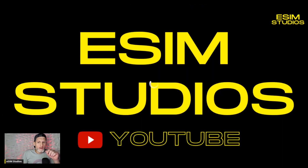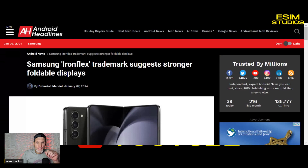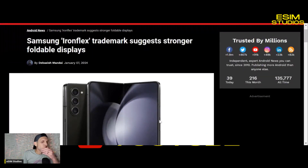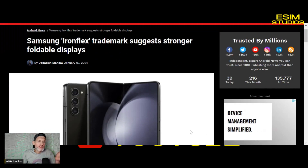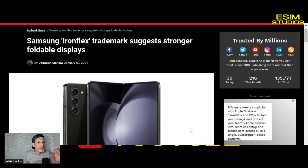Samsung is looking at making some changes. Samsung has just filed a trademark for the term "Iron Flex." Iron Flex is basically a stronger, more durable display for foldables so they're not so delicate. I believe they're going to patent this as well.